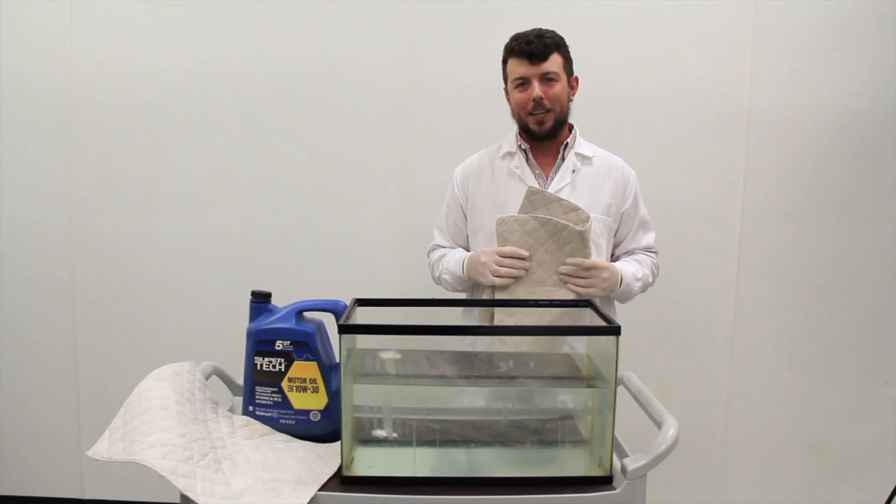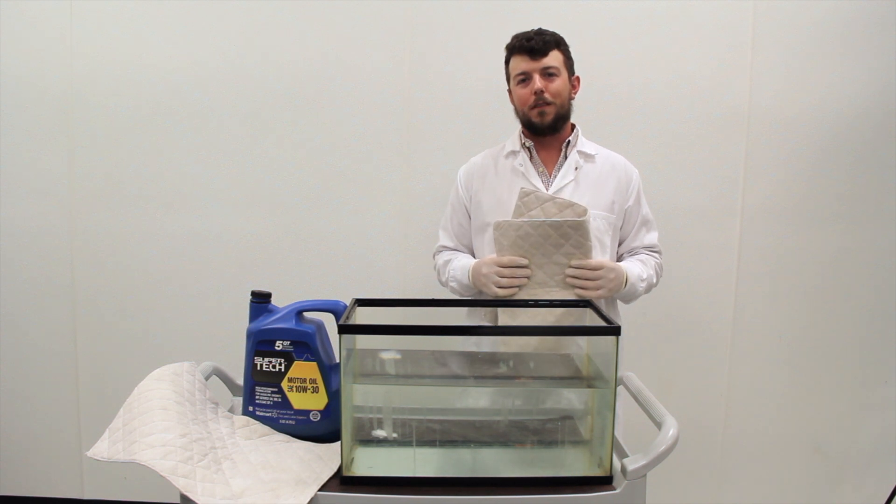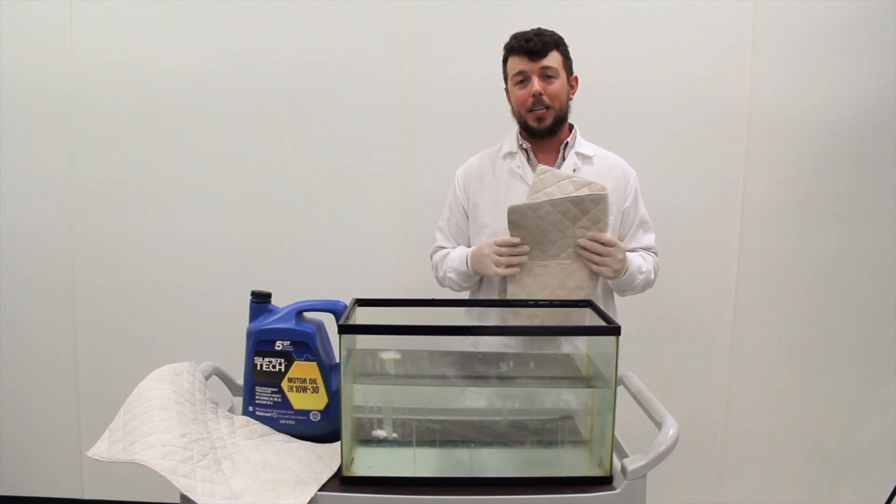Hi, my name is Ron Kendall Jr., President of eInnovate, and today I want to do a quick demo of our newest product, the Towelie.